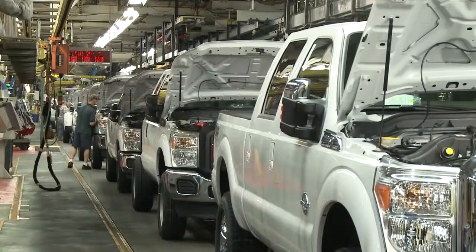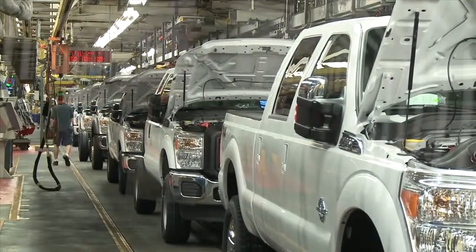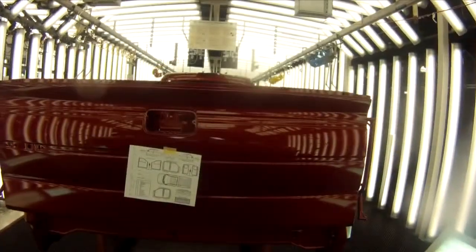We've already seen incredible improvements in the surface finish quality over our competitors. Our goal is to expand this to as many plants as possible.